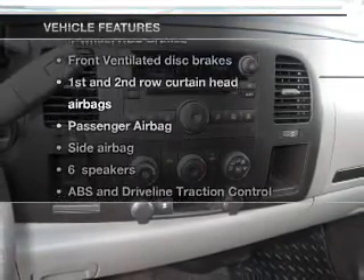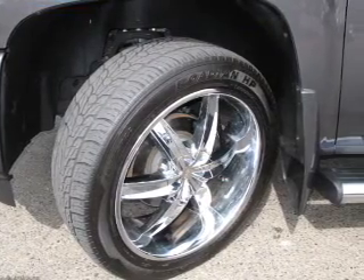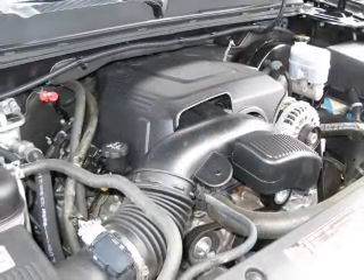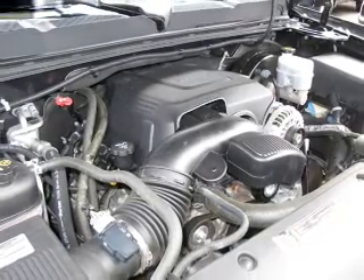With these notable features, you won't want to miss out on the opportunity to own this amazing ride: power door locks, power windows, cruise control, an AM-FM stereo with a CD player, power steering, an adjustable tilt steering wheel, and air conditioning.